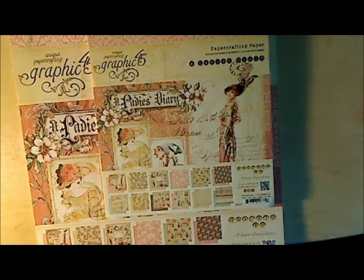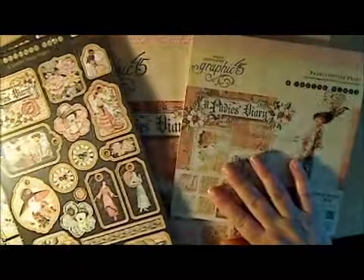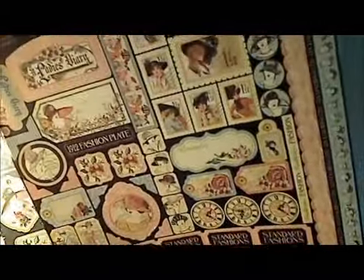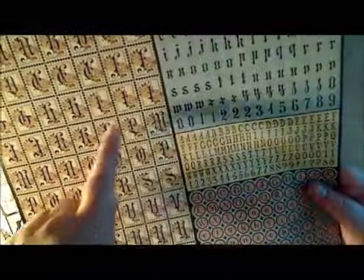I also picked up chipboard tags one and two — these are my seconds for hoarding. I picked up the sticker sheet, which is really cute with lots of elements to use on your projects. And also the alphabet sheet, which I didn't see at the scrapbook store either — you get four different fonts, which is really nice, and some words down at the bottom that you can use as well. I think that's really cool.